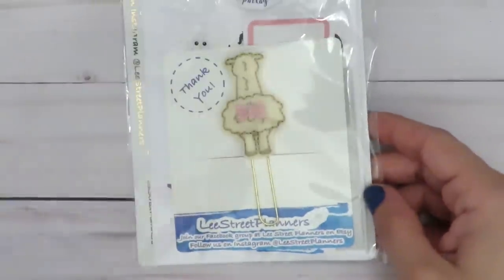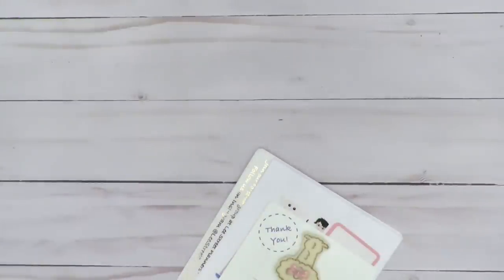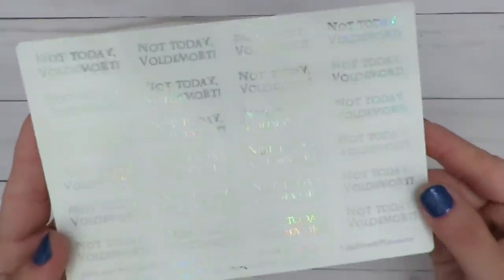Next is going to be my order from Lee Street Planners. I have never shopped with them before, but I liked a few things in their shop, especially this one thing that I'm going to show you guys which I've never seen anyone do — this phrase that I also want to use in my planner. I want to make a dashboard out of it or something. I want to give this shop credit because this is the phrase 'Not Today, Voldemort.' I just really, really liked it. I've never heard that before.